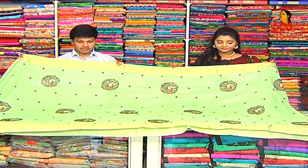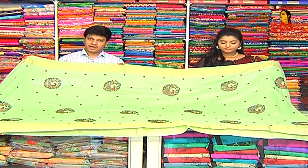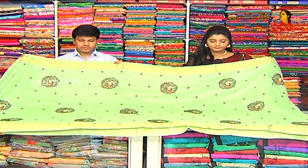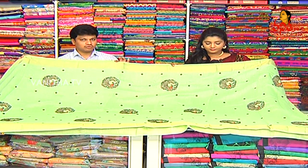Next saree is Lennine Fabric. In this, we design a little bit of embroidery. We design a lightweight saree. We highlight a lot of fancy look.